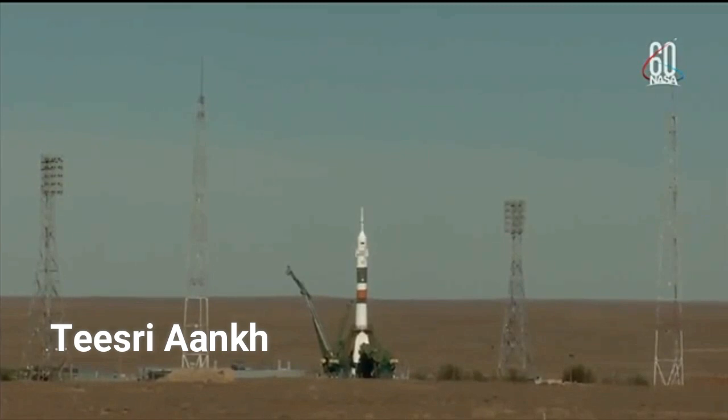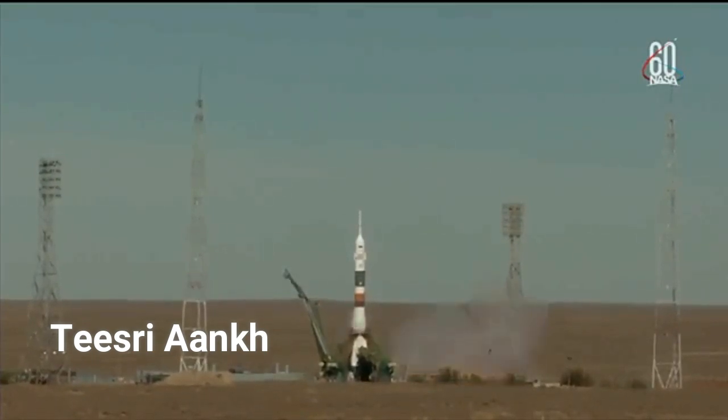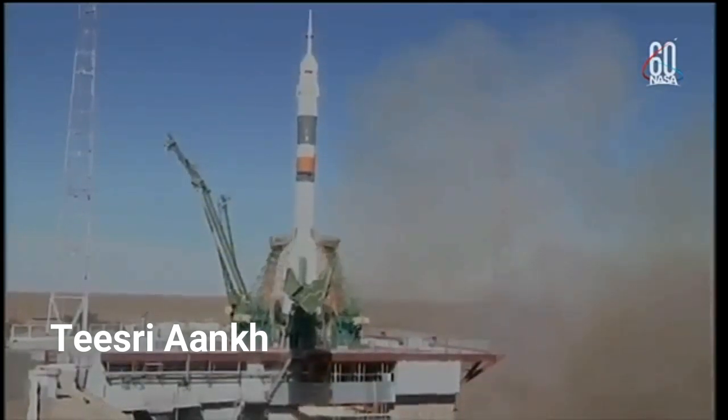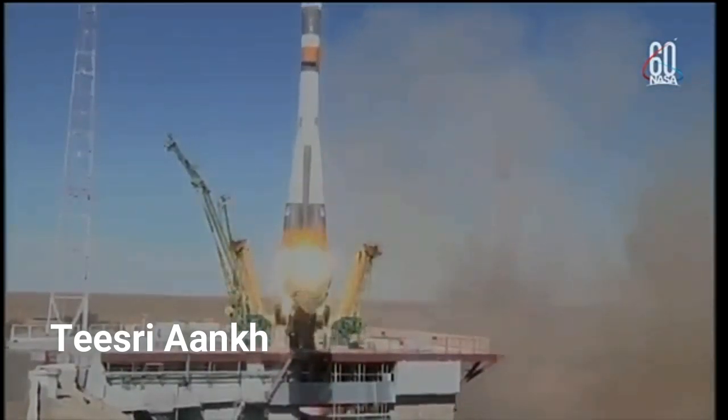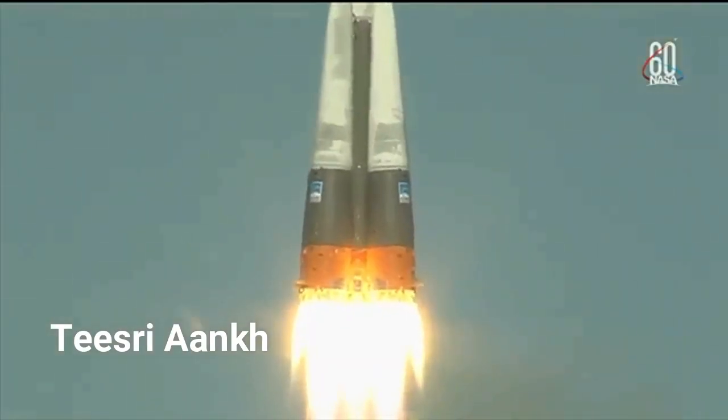Thirty seconds now until launch. Ground umbilical. Launch command has been issued. Seven, six, five, four, three, two, one. Engine ignition. And there is liftoff of the Soyuz MS-10 to the International Space Station carrying Nick Hague and Alexi Ochenin to the orbital complex.